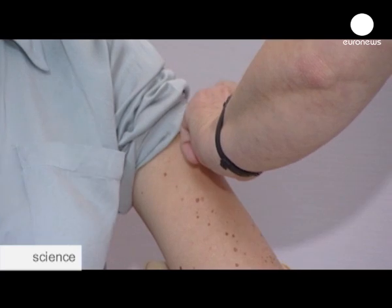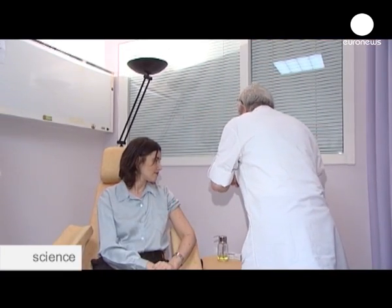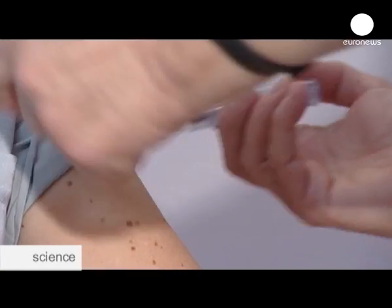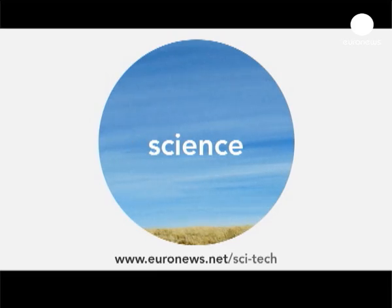Unfortunately, the level of pain is about the same for skin as intramuscular jabs. As this is the first flu season where the intradermal injections have been used, researchers will have to wait a few more months to fully judge the results and side effects.